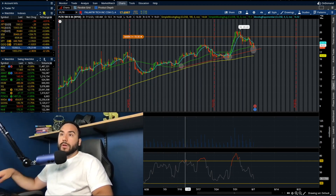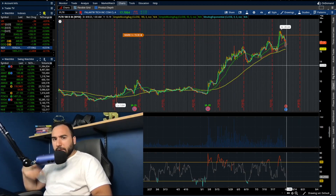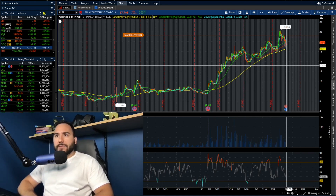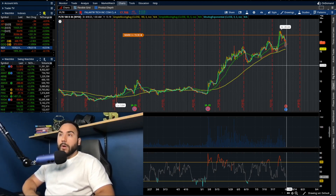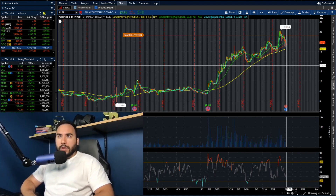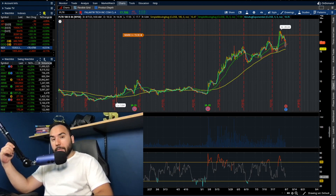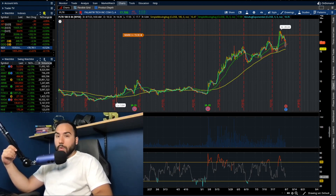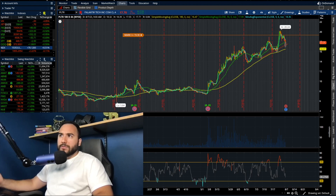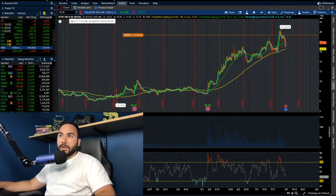It all comes down to what these numbers come in at, which we'll break down later today — keep your eyes out for that video. The markets right now are doing very well except for the Russell. The Nasdaq is up half, the Dow is up almost one percent, and the S&P is up about 0.7%.